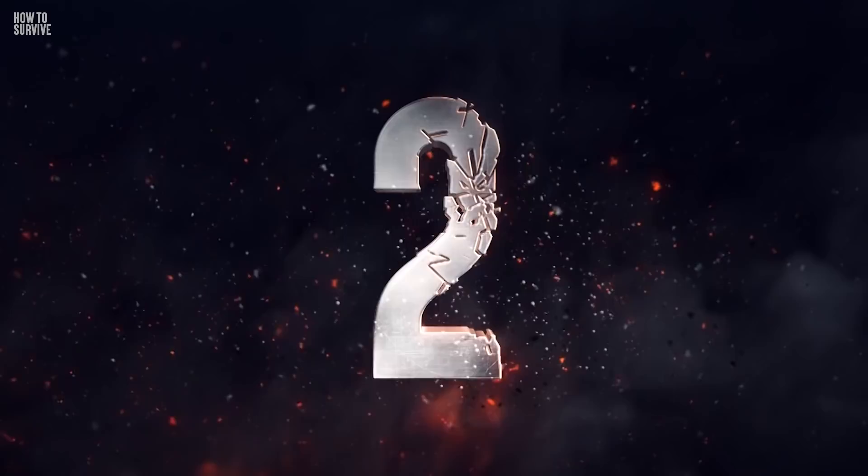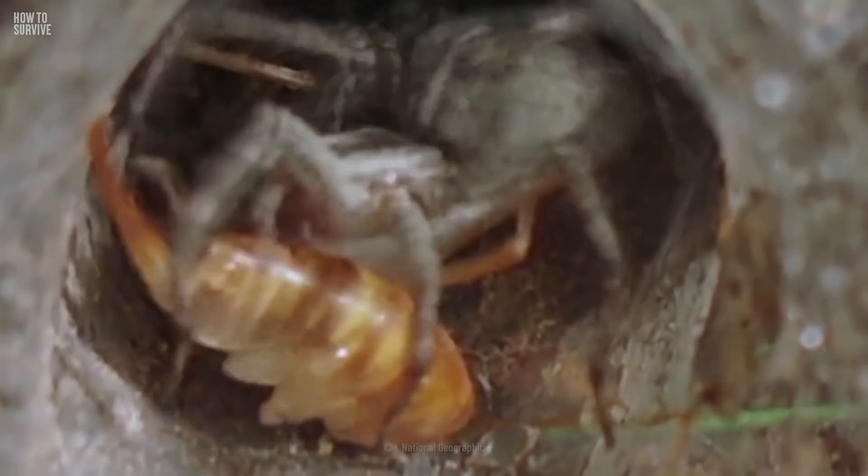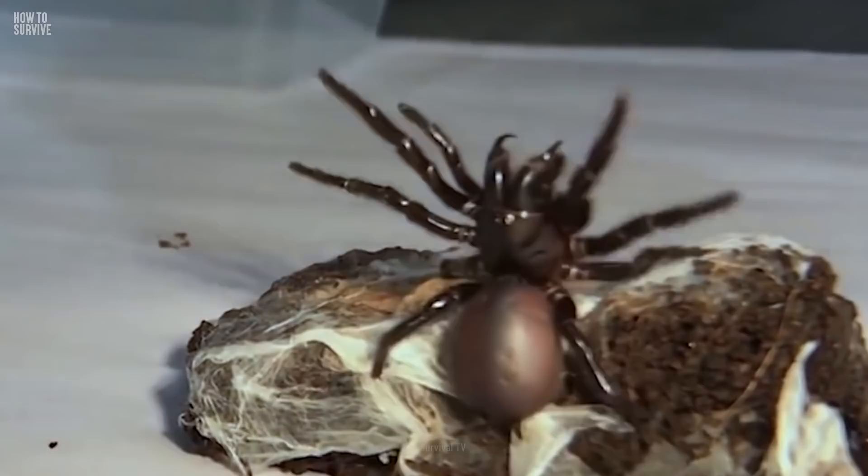In severe cases, the venom can cause muscles to spasm, dangerously low blood pressure, organ failure, coma, and death. There are over 35 species of funnel-web spider. All of them are dangerous, and you should treat them with extreme caution. However, the Sydney funnel-web spider is the deadliest because its venom spreads rather quickly. So if you've been bitten, clean the wound with soap and water, grab some bandages, and apply pressure to the bite. This will help to slow the venom's spread.